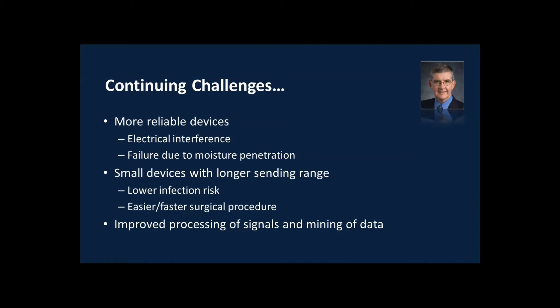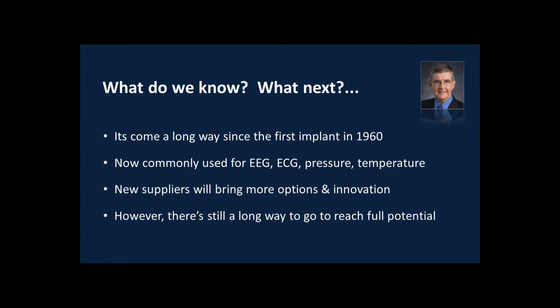There's a need for improved signal processing and data management from these devices. Implantable telemetry has made available very large volumes of data, and now researchers need tools that will allow them to leverage these vast volumes of data in drug discovery and safety testing to improve their development pipelines. Implantable telemetry is now widely accepted as a tool for measuring blood pressure, temperature, activity, EEG, and ECG. We're going to see new devices coming on the market with new types of sensors.